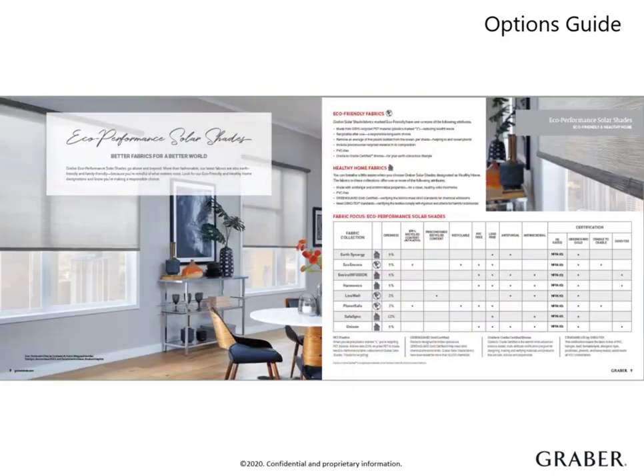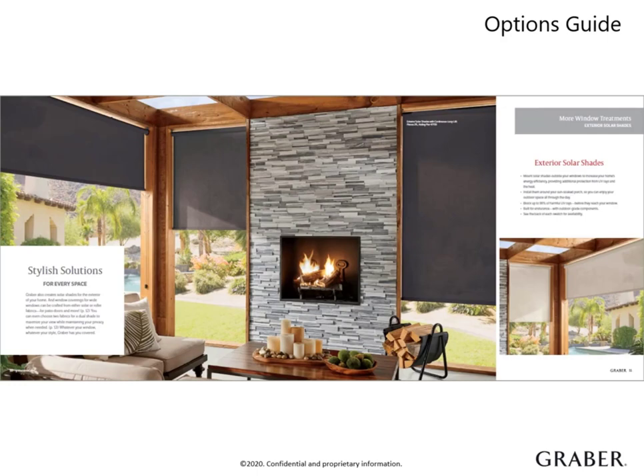Graber offers earth-friendly and family-friendly eco-performance and healthy home fabrics. These solar materials can ensure the conscious consumer they are making a responsible choice. For bringing indoor living to the outside, there is also a variety of exterior-rated solar fabrics, perfect for those patios or sunrooms.